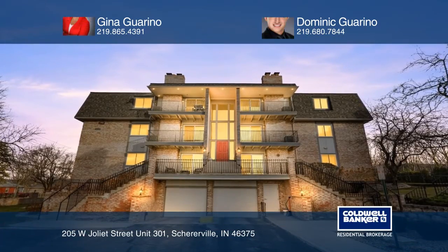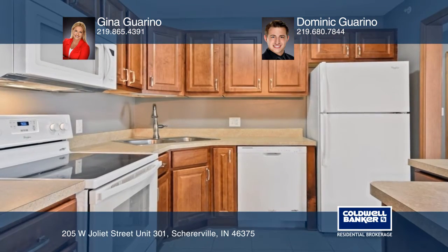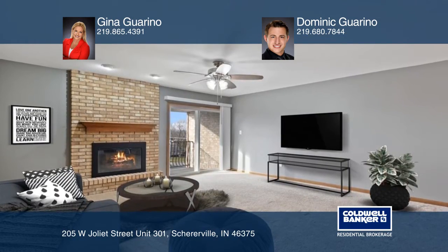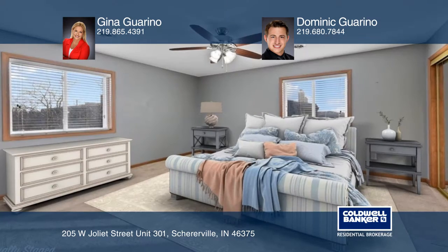This beautiful, open-concept corner unit condo sold in under 24 hours. Features include a parking garage with an elevator, ample storage, and an island in the kitchen. A dining area open to the spacious living room with a fireplace and balcony.